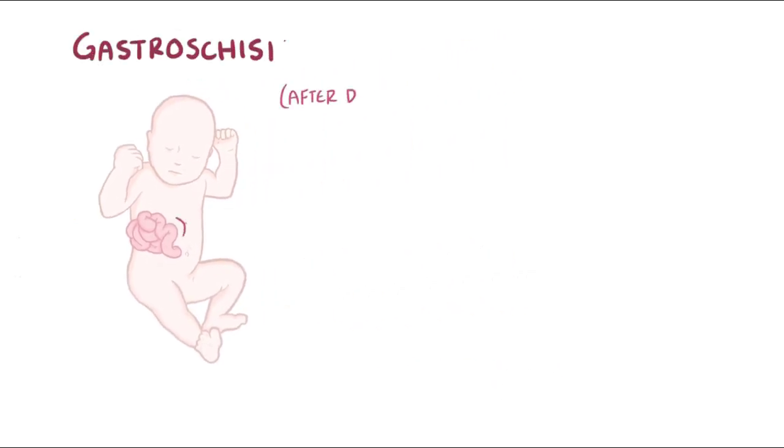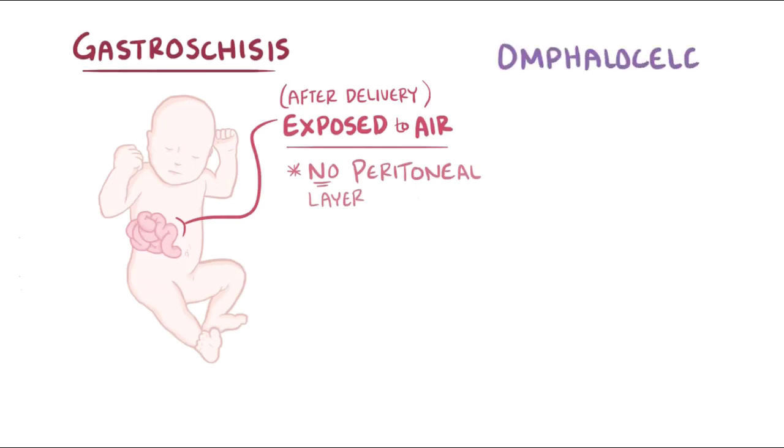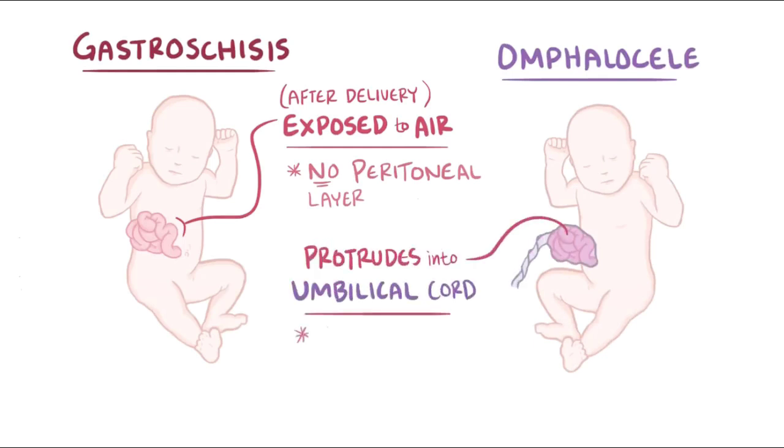Following delivery in gastroschisis, the bowels are exposed and they're not covered by a peritoneal layer. In contrast, there's a related condition called an omphalocele, where the abdominal contents protrude into the umbilical cord, meaning that in this case they're sealed by the peritoneal layer of the umbilical cord and are not exposed to the amniotic fluid.